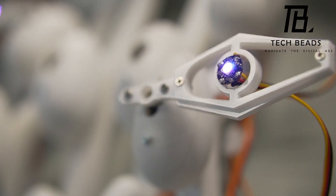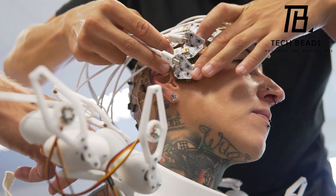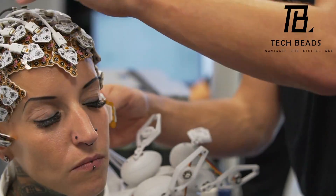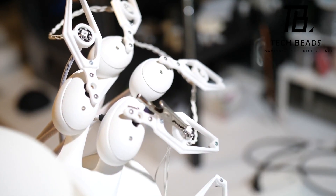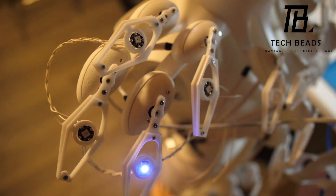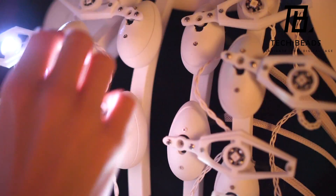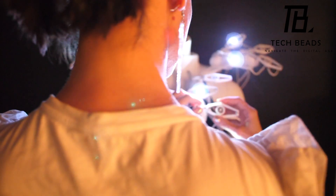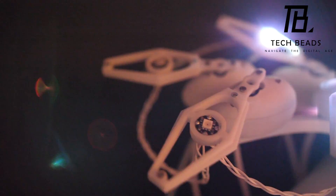When the wearer is feeling calm, the dress glows in a more serene pattern. What's even more impressive is that they've already thought of a safety feature where the scales of the dress can turn into spikes in case of danger — it's like something straight out of a sci-fi movie. In my opinion, the Pangolin dress is a fascinating piece of technology and fashion combined, and I'm excited to see what other innovations will come out of this type of collaboration.